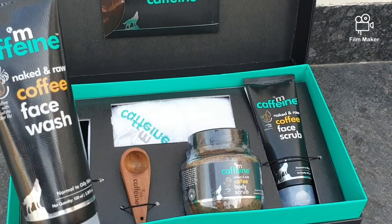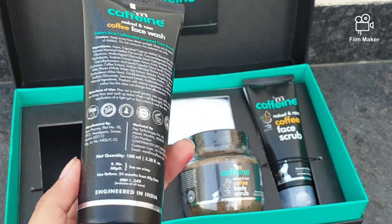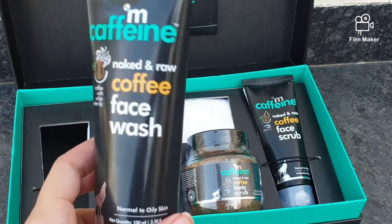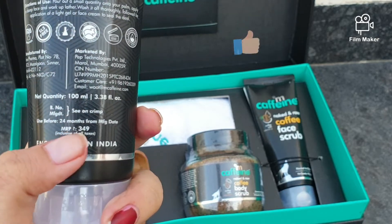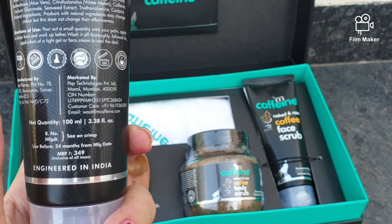The face wash is what I use daily. It stimulates blood flow, reduces fine lines, nourishes and brightens up my skin. It also helps reduce pigmentation. So if you want to keep your skin soft and oil-free, we can give this product a thumbs up. This is priced at rupees 349 for 100 grams.